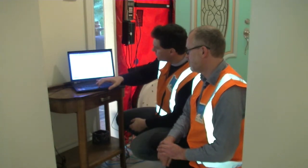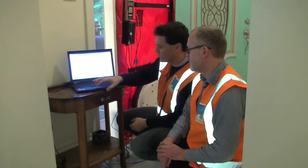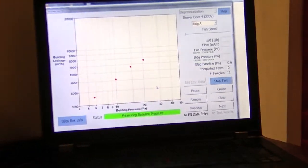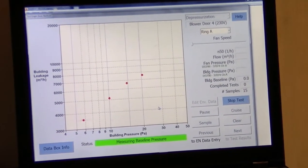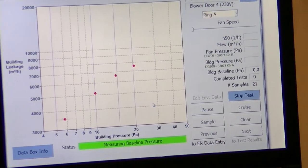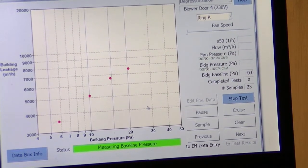So what we do now is change from depressurization to pressurization. Basically we're turning the fan around — pushing air into the building — and then we just measure our regression line. What we're hoping to see is a straight line, fairly close to our measuring points, and they're looking quite well lined up.